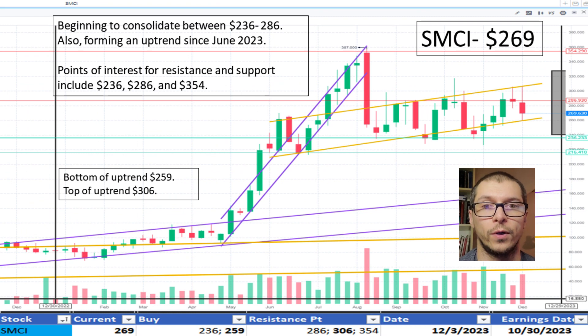Switching to Supermicro, $269. It's within the slight uptrend range noted beginning June 2023 and near the bottom of that range, which is $259. We note some decent resistance near $286. An alternate view is that since roughly August 2023, it has been consolidating between $236 and $286. The price is currently in between both of these viewpoints, therefore, the price is okay.